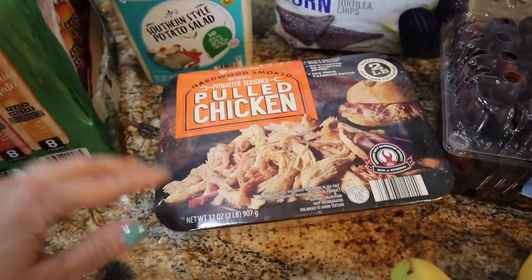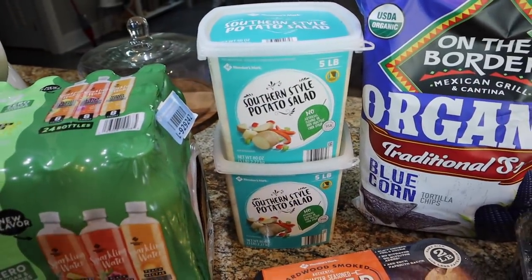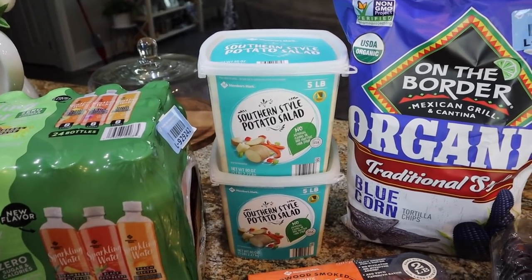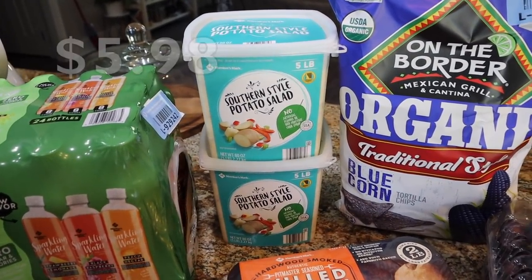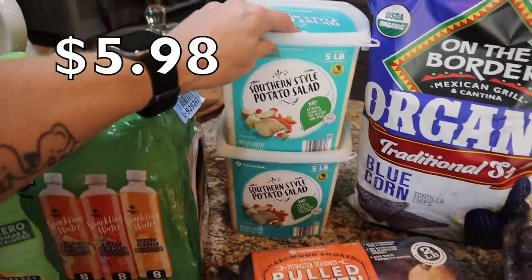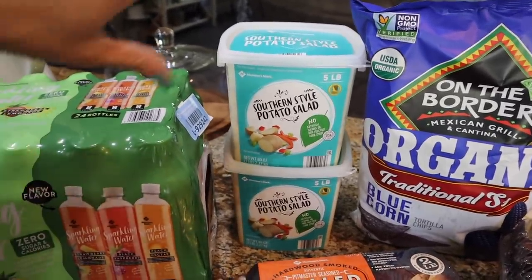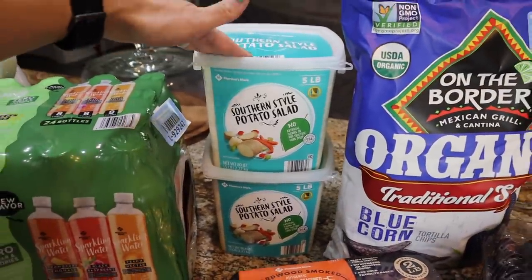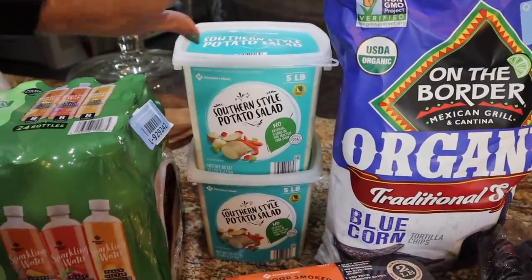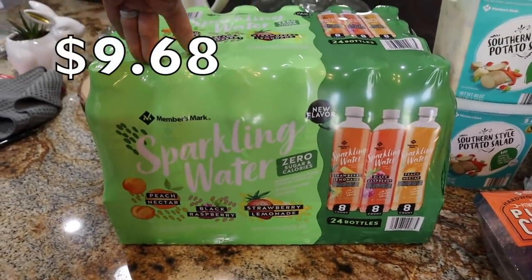This is not for us — the hubby has a retirement party at work and he was assigned to bring potato salad. Instead of me making it, I got two five-pound containers of Southern style potato salad from Sam's. I would make our own for us, but to bring to a potluck it's fine for the price and the amount you get. He was like I don't know if 10 pounds is going to be enough for a huge retirement party, and I was like make it enough — nobody got time for all that.